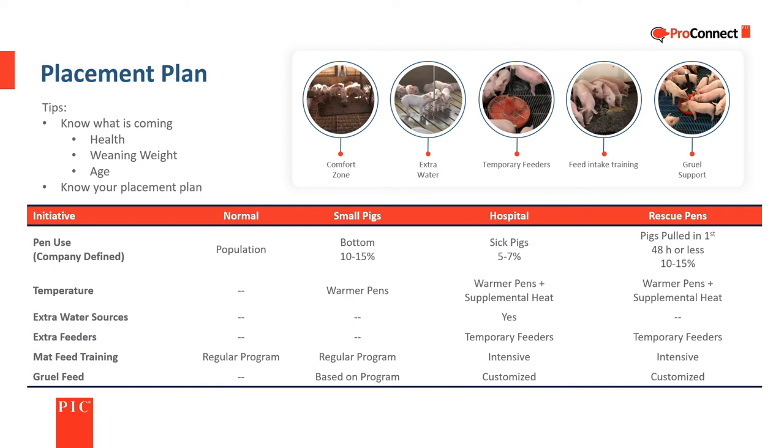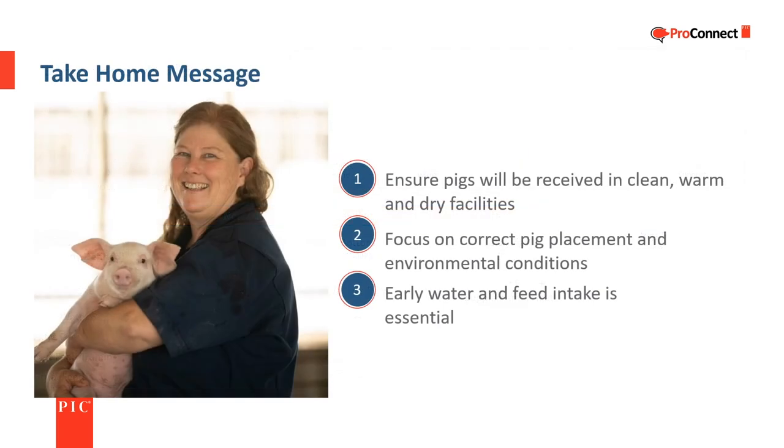Three key points to remember about early pig care: we need to ensure that the pigs will be received into clean, warm, and dry facilities; focus on correct pig placement and environmental conditions; and always remember that early water and feed intake is essential to the pig's health and well-being.